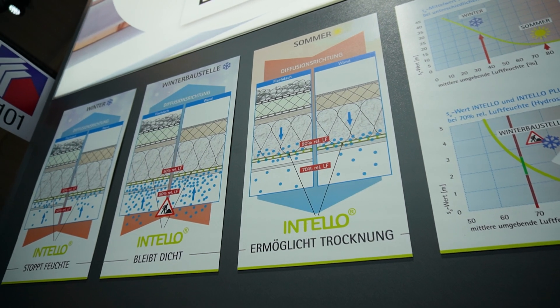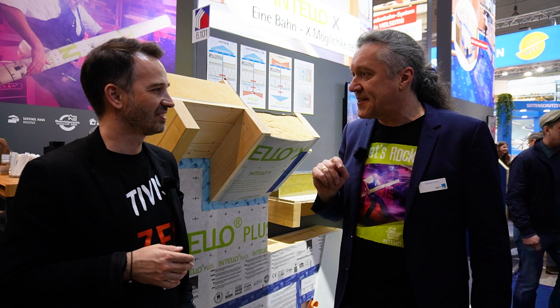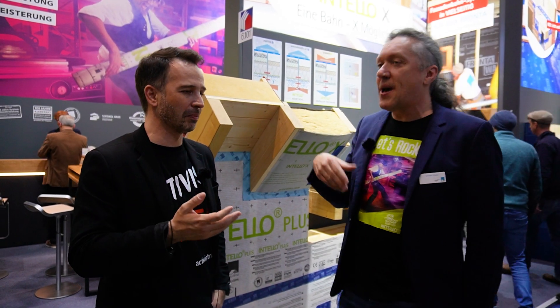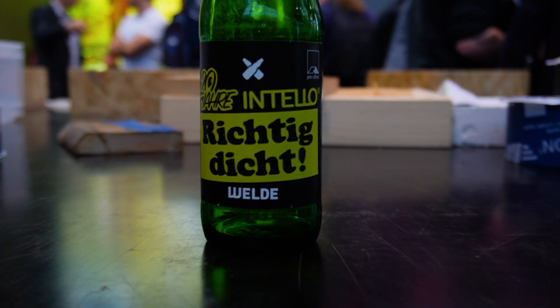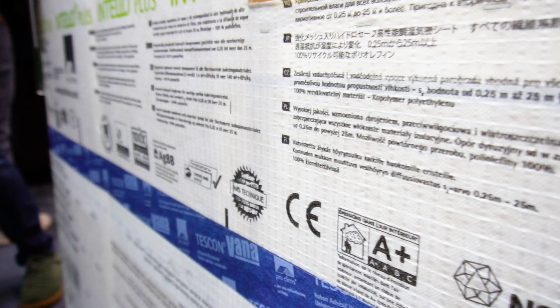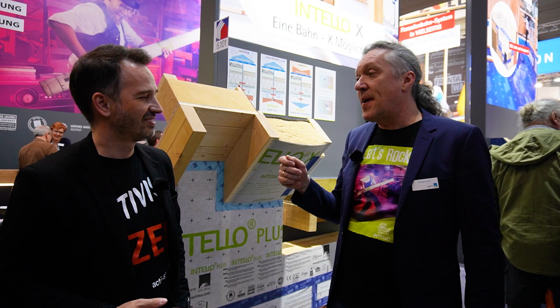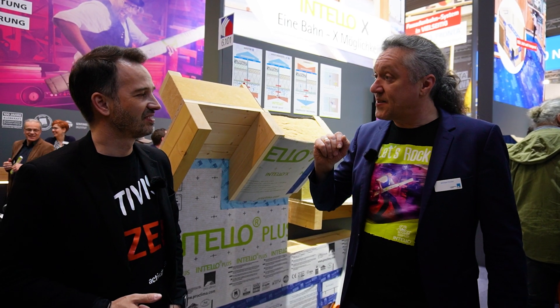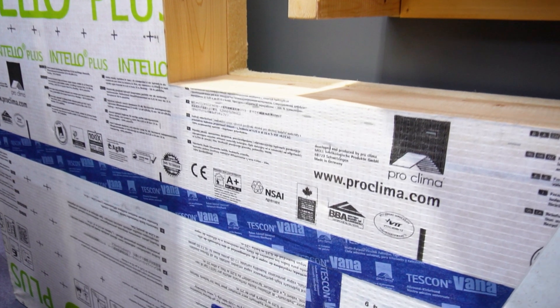Why is Intello Plus the best intelligent membrane? We have experience with humidity-variable vapor checks since 1991 — for more than 30 years. The first humidity-variable vapor check introduced by us was the DB Plus, a more ecological paper-based product. In 2004 we introduced the Intello, so we have a 20-year anniversary now, and we have made very good experiences. We were the first company able to prove the high durability of the membranes through independent certification, which states that the Intello would serve as a humidity-variable vapor check for at least 50 years.